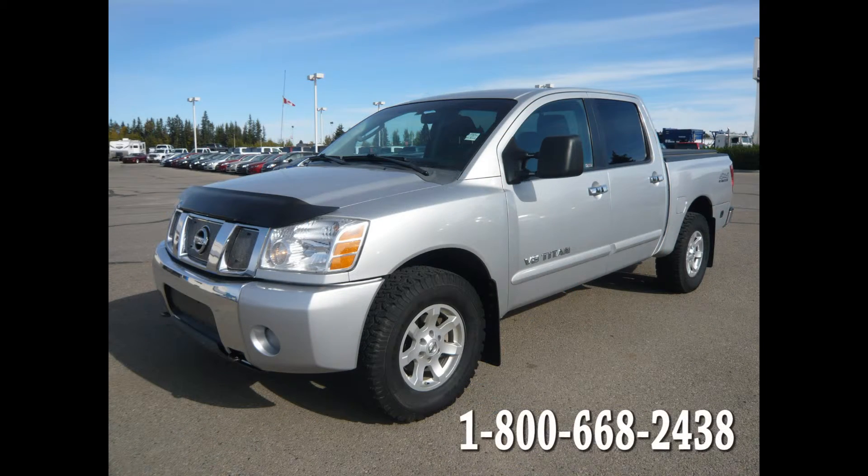For more information on this truck and its features, please contact an Edwards Garage sales associate located in Rocky Mountain House, Alberta. Contact number 1-403-845-3328 or toll free at 1-800-668-2438.